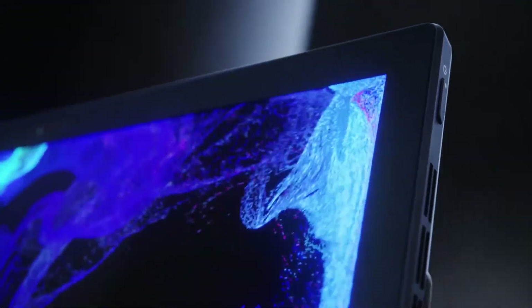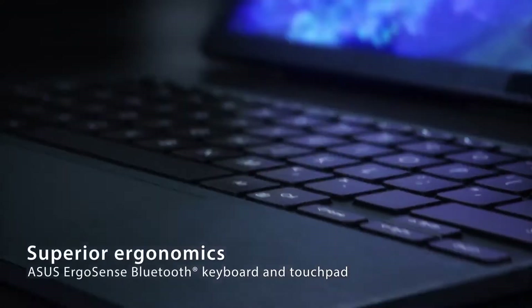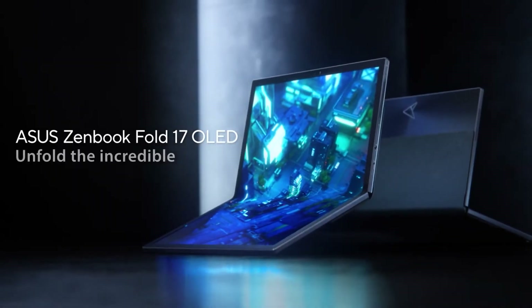With the touchscreen still enabled, this is also a comfortable way to be productive. Email on one side, a spreadsheet on another — with touch input, you can do it all while on the go, holding the ZenBook 17 Fold OLED with one hand and controlling it with the other.